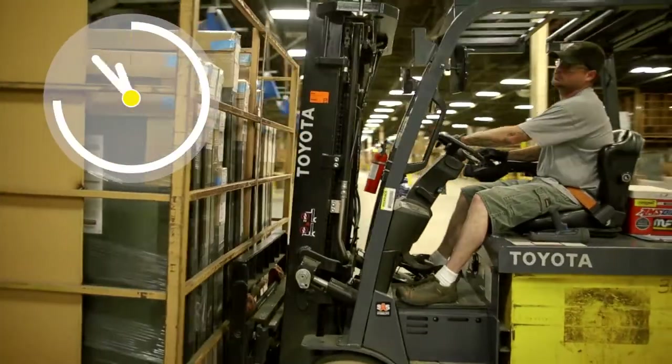My name is Dale. I've been with Pella Corporation for 15 years — all 15 right here in shipping. Logistics runs 24 hours a day, five, sometimes six days a week.